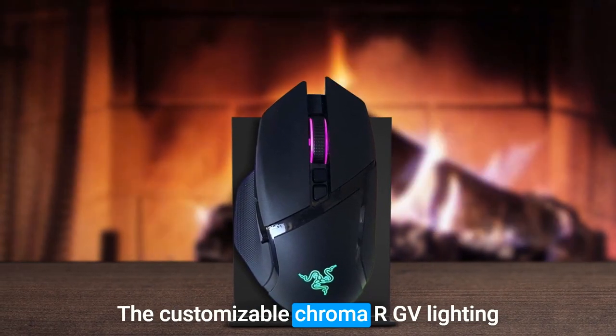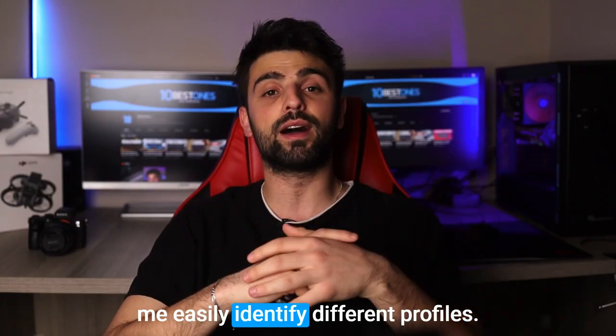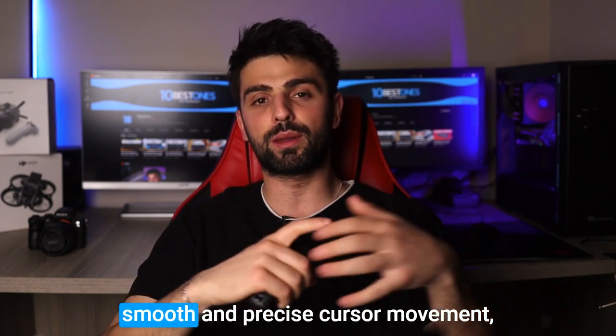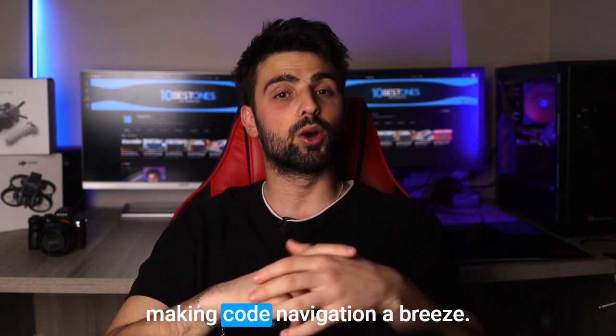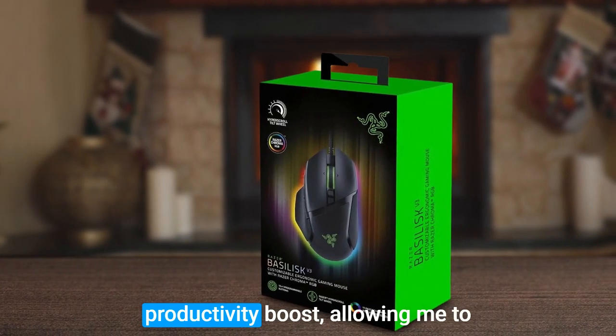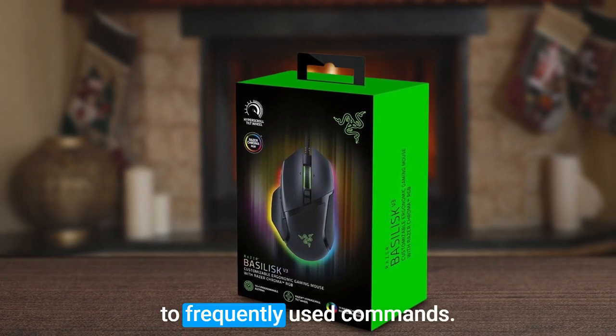The customizable Chroma RGB lighting adds a cool vibe to your setup and helps easily identify different profiles. The 26,000 DPI optical sensor ensures smooth and precise cursor movement, making code navigation a breeze. The 11 programmable buttons are a productivity boost, allowing you to assign macros for quick access to frequently used commands.